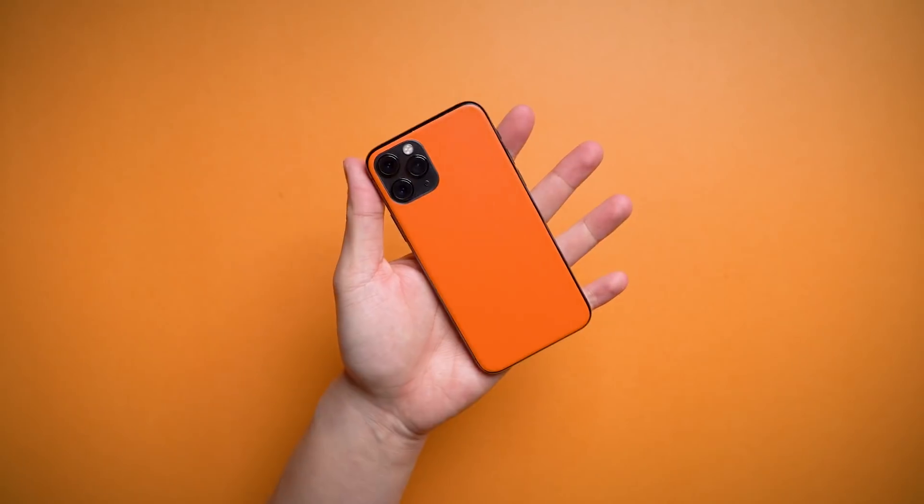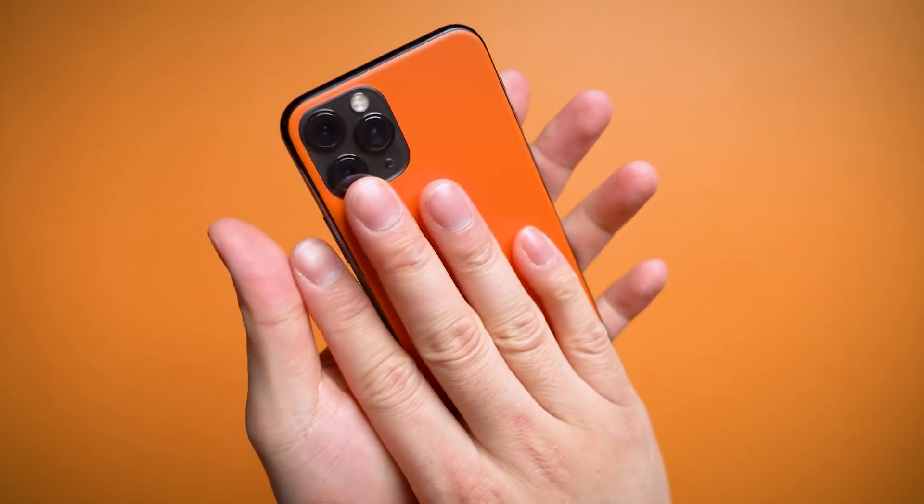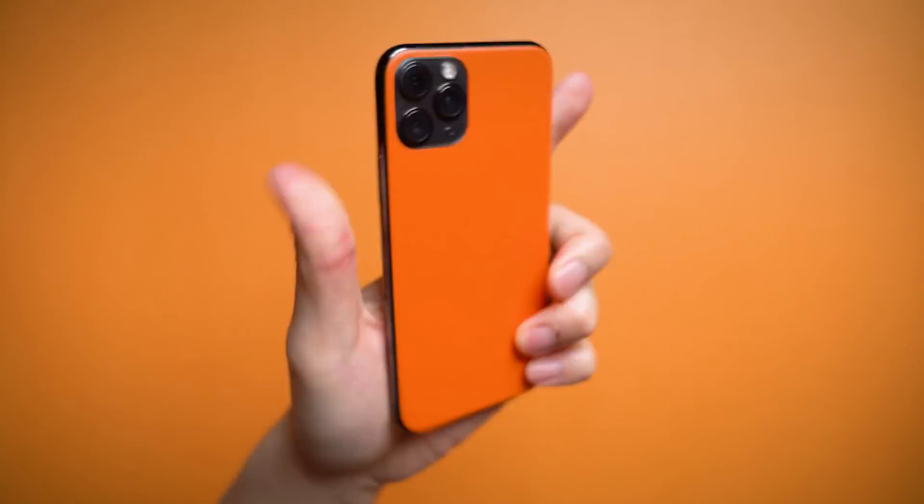A skin is the slimmest case you can own, and although I'd personally go with the matte black, this right here — I can get why Karl Conrad loves it so much.